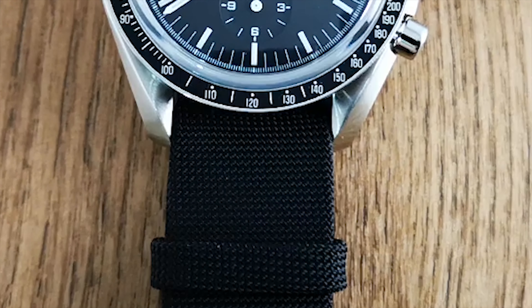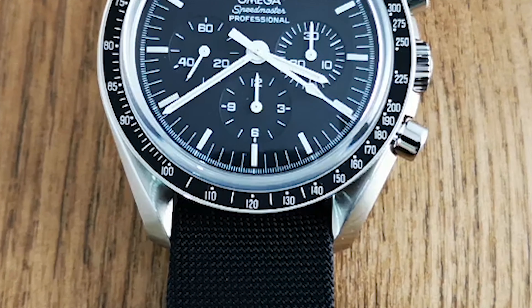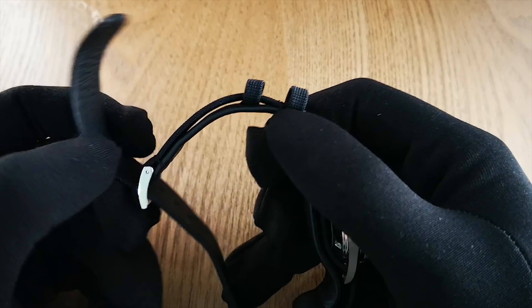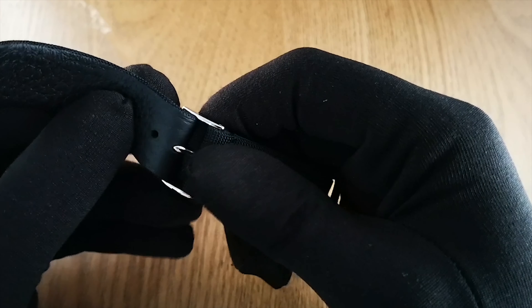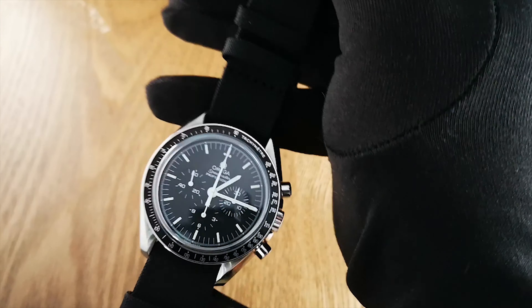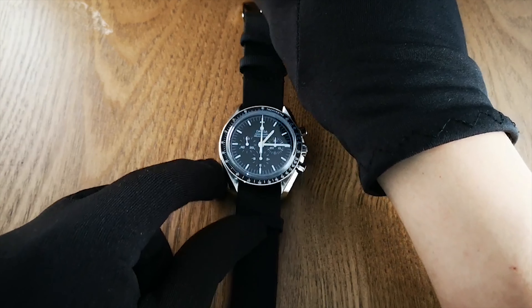I think that the Speedmaster looks absolutely amazing on the bracelet, but Omega also sells a couple of great quality NATO straps. The one you see here is a NATO strap with a corduroy finishing, and I wish I could share how it feels because it feels nothing like the cheap NATO straps you can find just about anywhere online. This is the real deal, and of course you'll be dropping some serious cash for it — we're talking about 150 US dollars. But if you are willing to spend that kind of money on a strap, I don't think you will ever regret it.